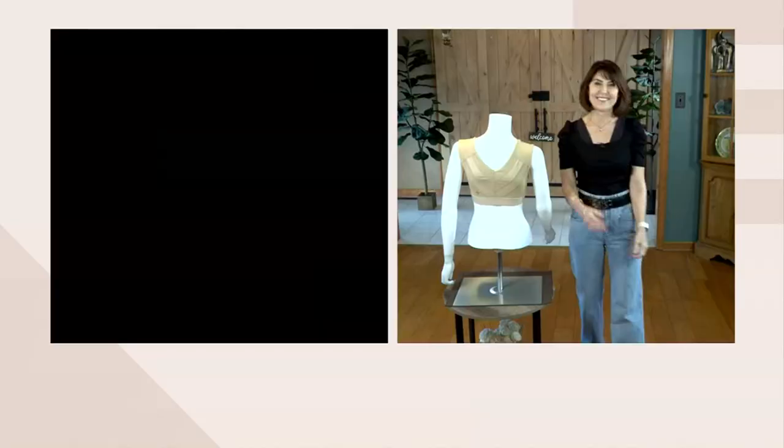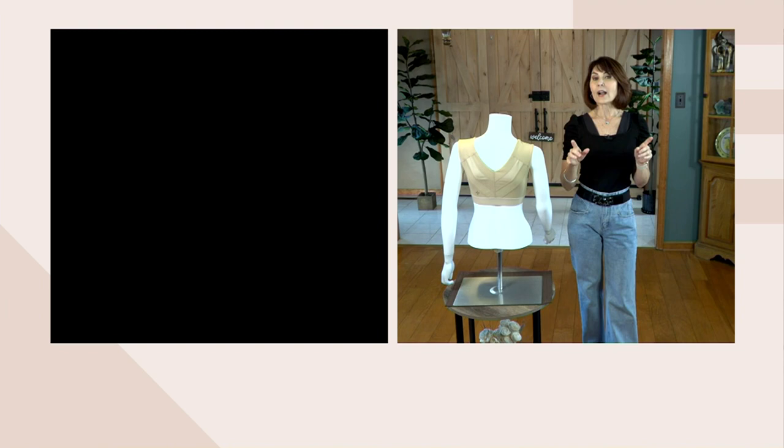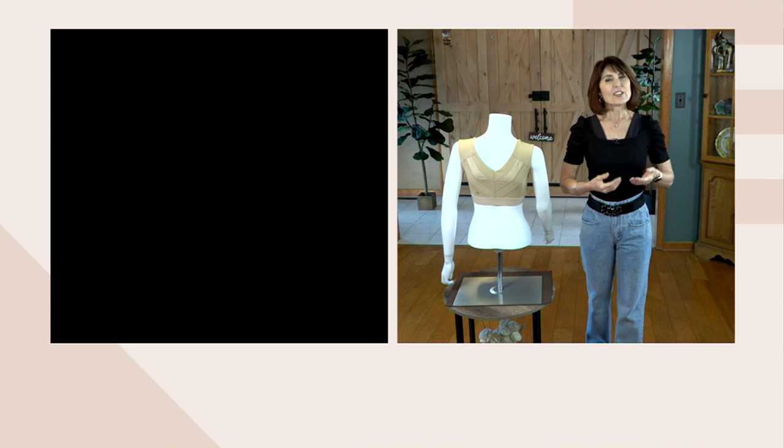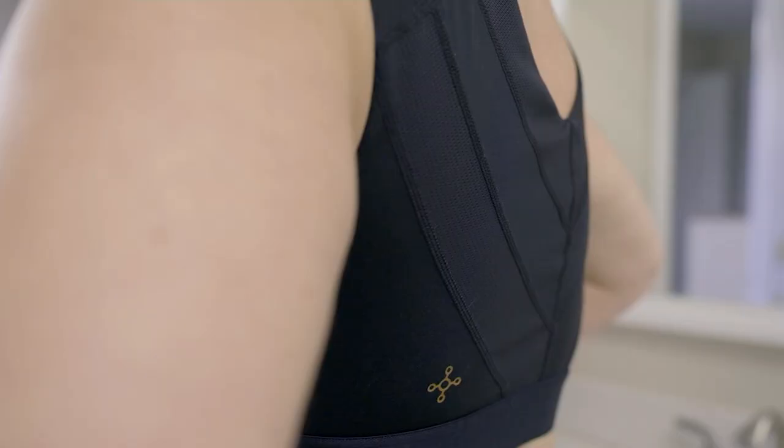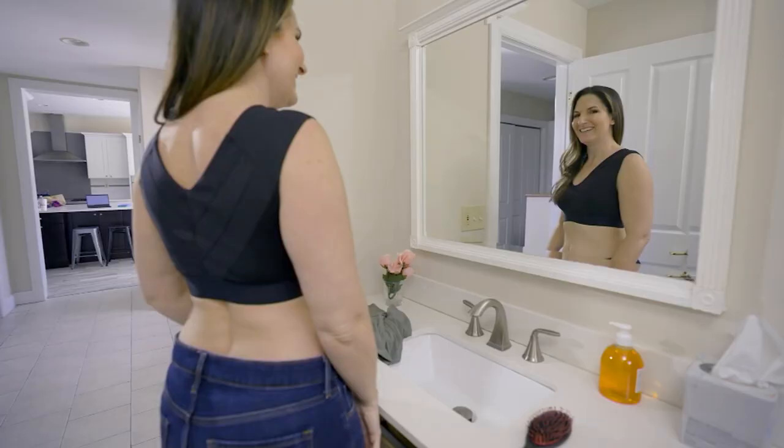How do we size? You're going to look at your numeric size, which is the fullest part of your bust, and then your cup size. We go all the way from A to a triple D. Put those two numbers together on the chart and that's where you'll be. There are also modesty pads inside — if you don't like them, you can easily pull them out, but they add a tiny bit of volume or an extra layer of coverage if you like.